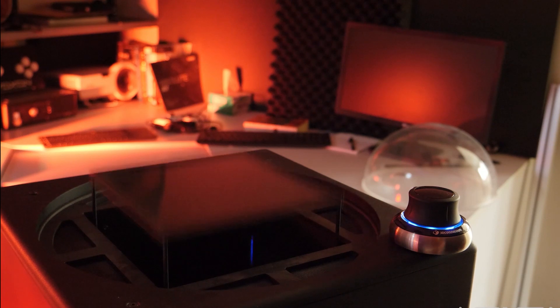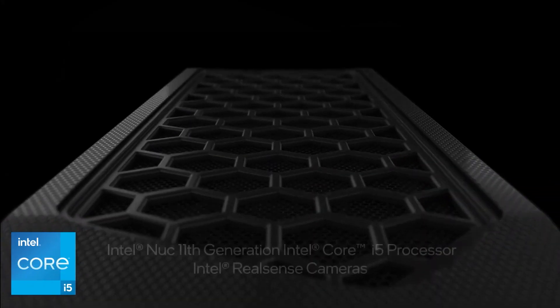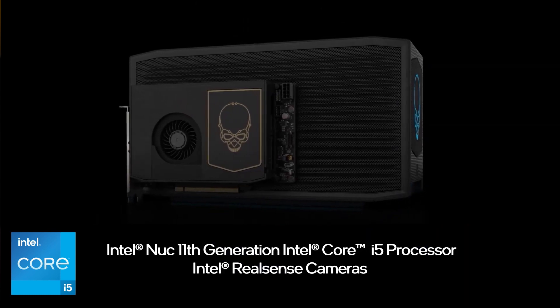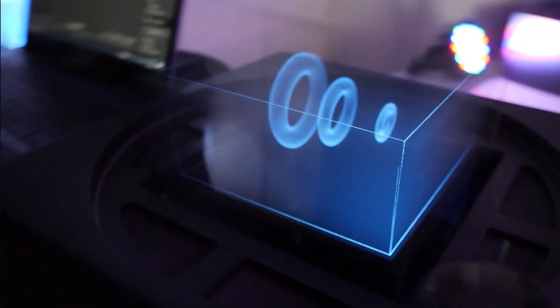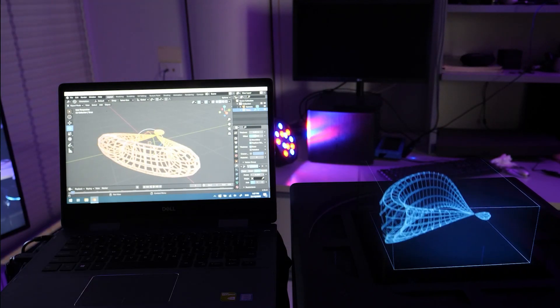At the core of VX1 is the Voxxon Photonic Engine, powered by the Intel NUC Mini PC, running an 11th generation Intel Core i5 processor — enough processing power to generate complex volumetric scenes and run user applications concurrently.